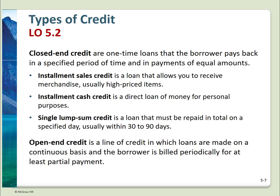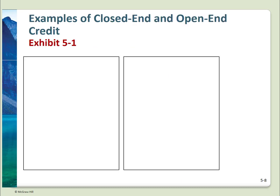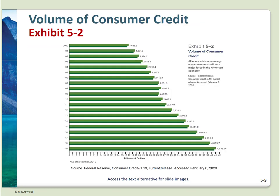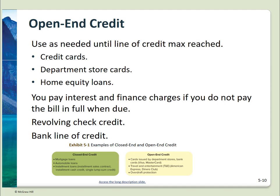Open-end credit typically has a credit limit but may be used for anything, either in a specific store or in any store accepting that credit card. A Macy's card is open-end credit. Visa is also open-end credit. This exhibit gives some examples of familiar sources of closed-end and open-end credit. As this chart clearly shows, consumer credit has increased dramatically from $1,686 billion in 2000 to $4,176 billion in 2019 — it truly is a major force in the U.S. economy.